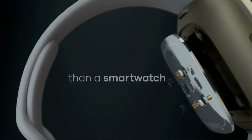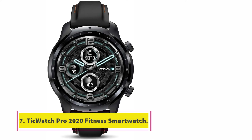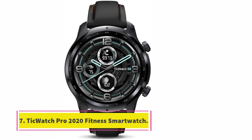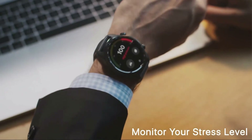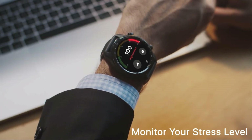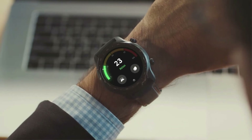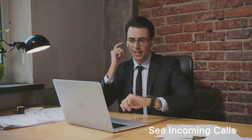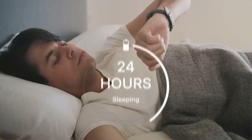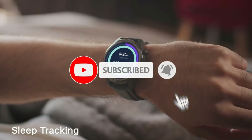At number seven: the Ticwatch Pro 2020 fitness smartwatch. This smartwatch comes with dual screen technology that combines the convenience of traditional devices with the high-end specs of Google Wear OS. The performance of the mic and speaker is outstanding and can be used to take phone calls and communicate with Google Assistant, making it the best Wear OS watch with microphone. The smartwatch has 1GB of RAM for effortless multitasking and operates on Google Wear OS, compatible with both Android and iOS devices.